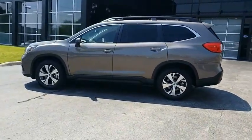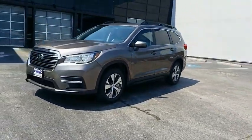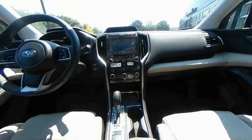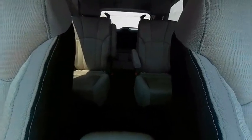The Subaru Ascent is a breath of fresh air to families in need of more room. The reliability, safety, and practicality that Subaru has always been known for is now brought to you with 3rd Row Seating. Searching for a dependable vehicle that looks great too? You found it, so stop in today.